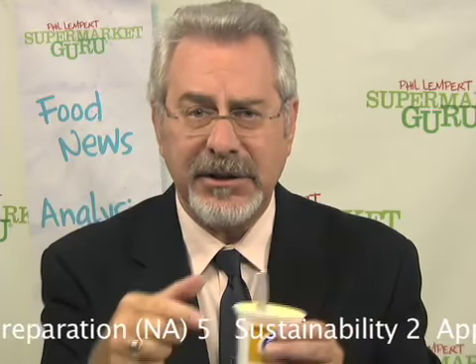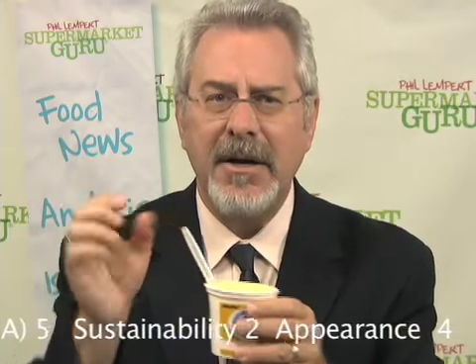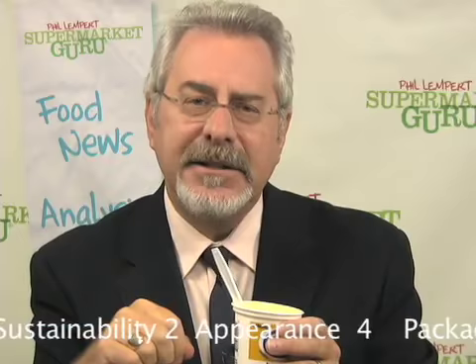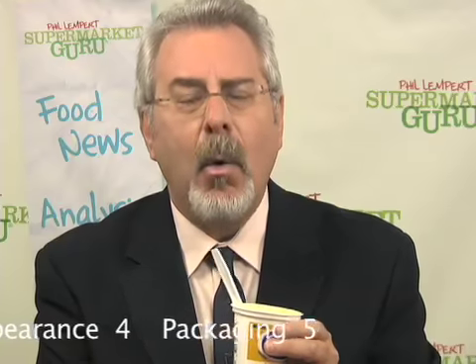My only complaint is the consistency of the yogurt itself, which is really a little too thin. Another great thing about this product is the fact that even though it's not a low-fat product, it contains only three grams of fat. One last note to the company: redesign the package. This great product is hiding itself behind a bland, unappealing facade. Retails for about $1.50. The total score is 91.